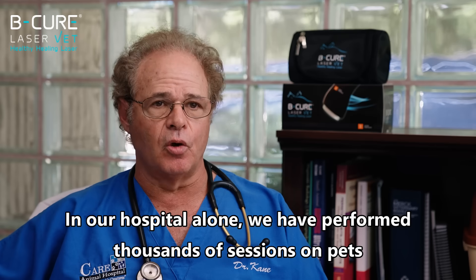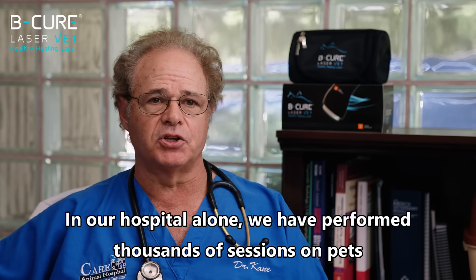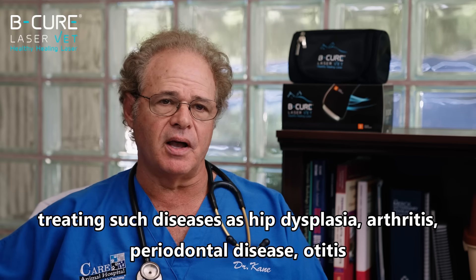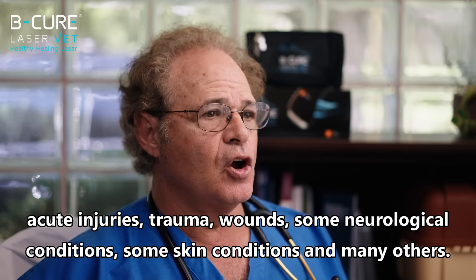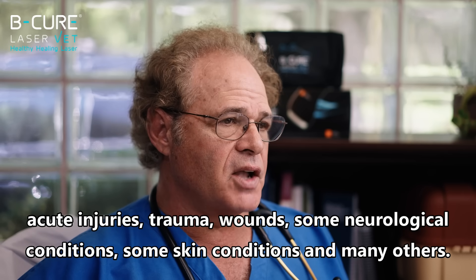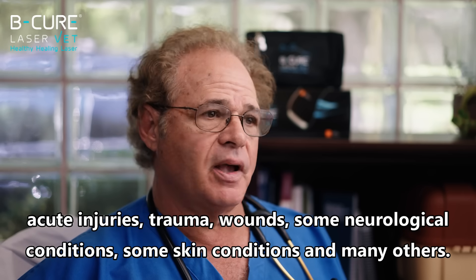In our hospital alone, we have performed thousands of sessions on pets treating such diseases as hip dysplasia, arthritis, periodontal disease, otitis, acute injuries, trauma, wounds, some neurologic conditions, some skin conditions, and many others.